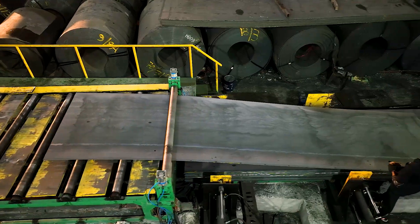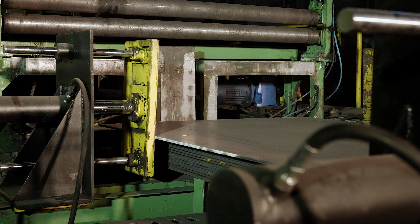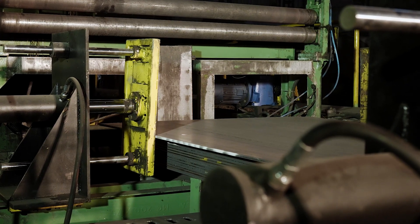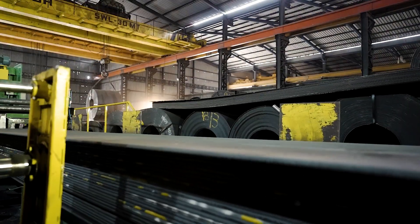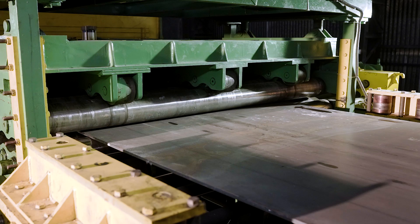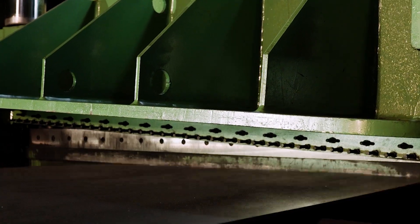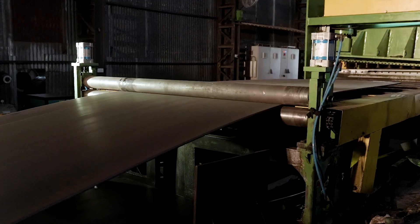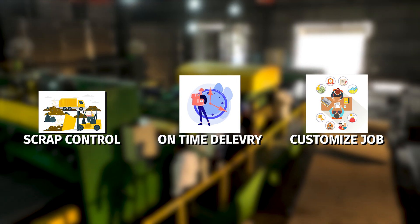The material is then moved to hydraulic stacking and collection. These systems help stack the cut pieces of material neatly and efficiently, making them easier to handle and transport and ensuring proper plate stacking, producing high-quality finished products with particular lengths and widths that satisfy the necessary requirements, such as scrap control, on-time delivery, and customizing the length for special-purpose jobs.